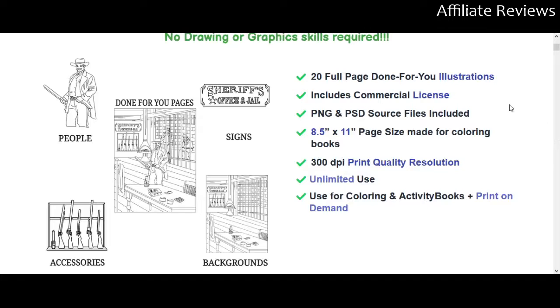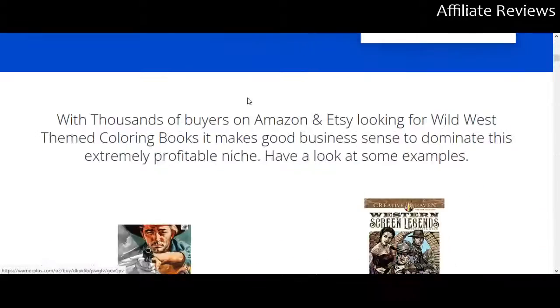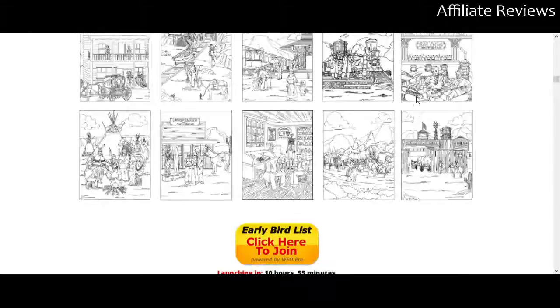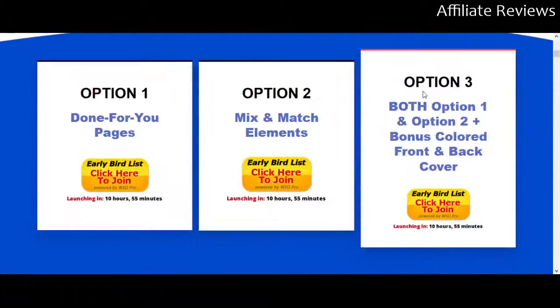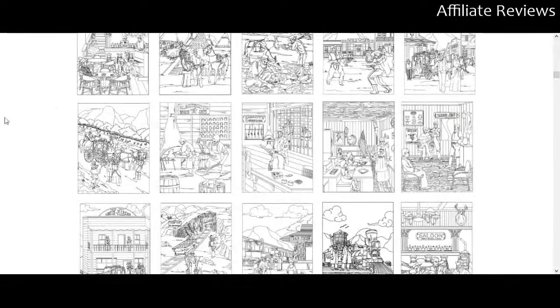Canva is of course one we've talked about multiple times before — it's a free online site-based software suite that lets you do a lot with image editing. So version one has the 20 done-for-you illustrations — you are literally going to get them. Scrolling down here, you can see the images you get in option one. Option one is the done-for-you pages, option two is mix-and-match elements, and option three is going to be both of them plus a bonus colored front and back cover.